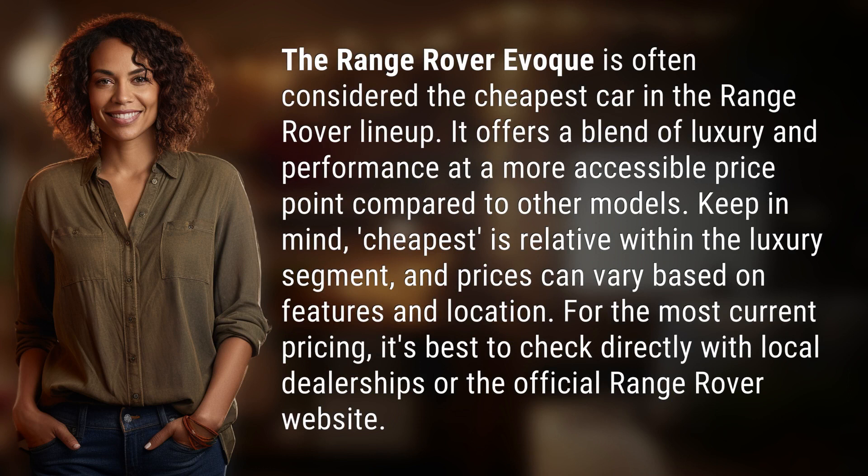The Range Rover Evoque is often considered the cheapest car in the Range Rover lineup. It offers a blend of luxury and performance at a more accessible price point compared to other models. Keep in mind, cheapest is relative within the luxury segment and prices can vary based on features and location. For the most current pricing, it's best to check directly with local dealerships or the official Range Rover website.